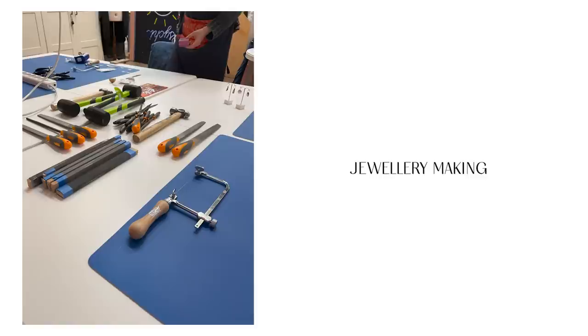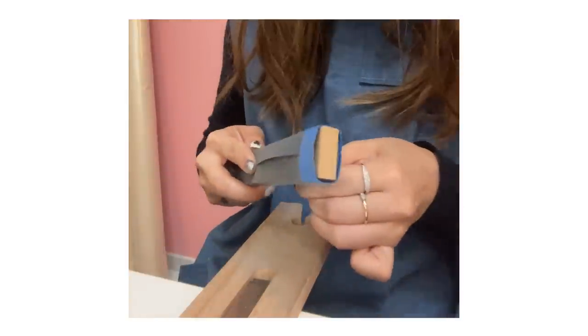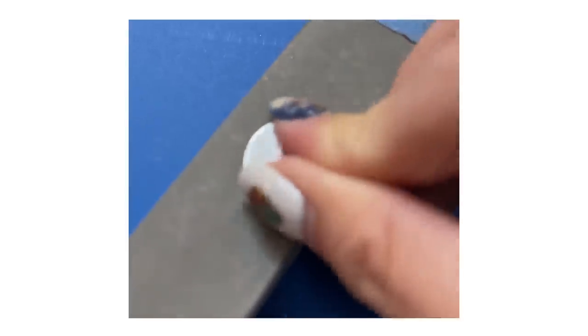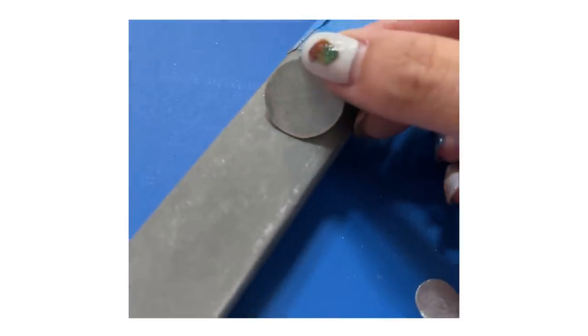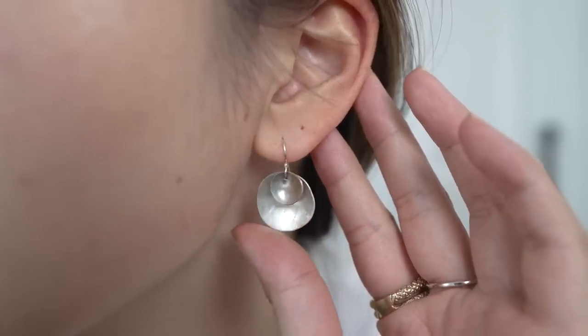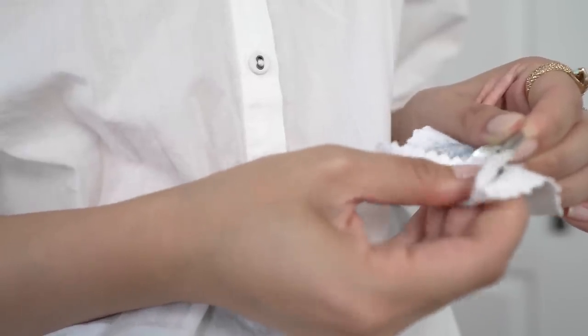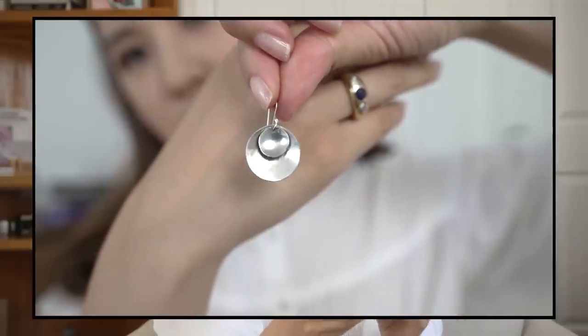One of my only pairs of silver earrings is this pair, which I actually made with my best friend. We signed ourselves up for a silver jewelry making class and this is what we got. These earrings look a little bit tarnished, but anytime my silver jewelry looks quite dull or dark, I take a silver polishing cloth and clean it — it always makes it look super shiny and new again. I've tried polishing cloths from almost every brand and they all work the same.